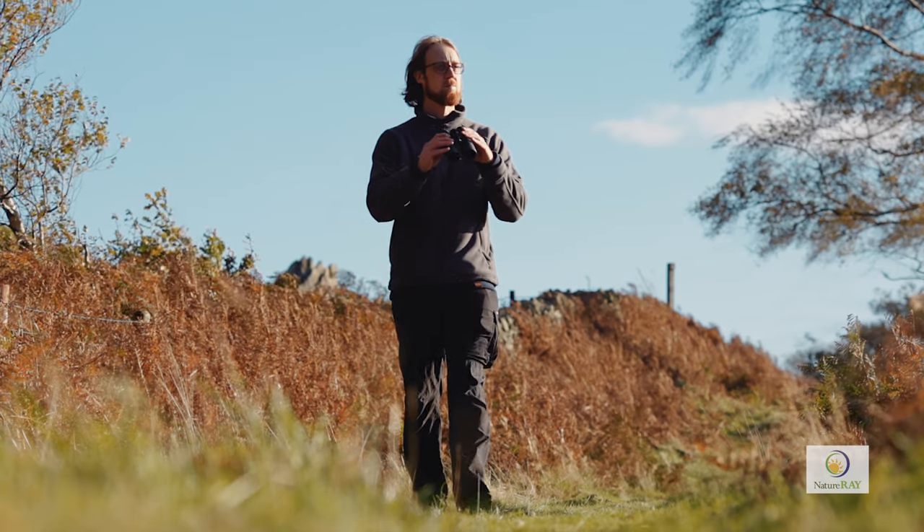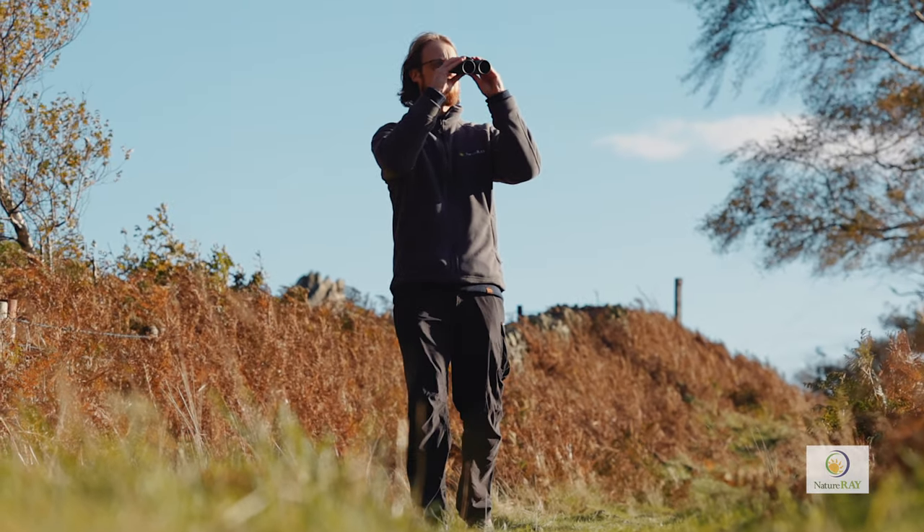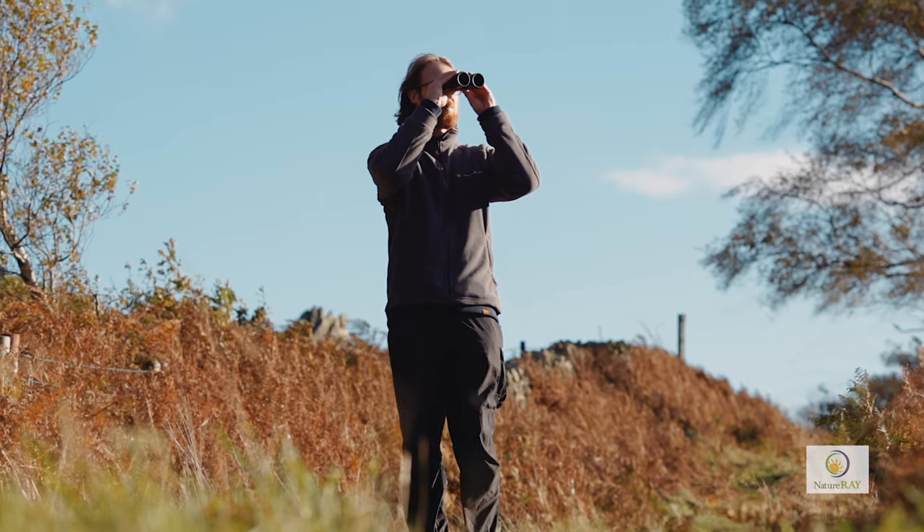Trail bird binoculars range from 8x to 10x magnification and differ in size and weight according to the diameter of the objective lenses.